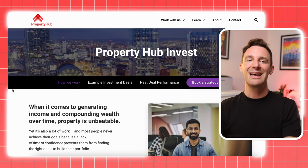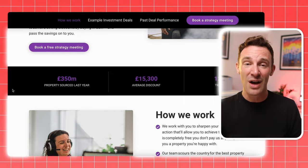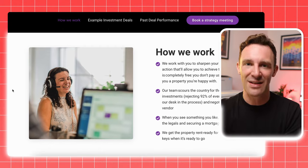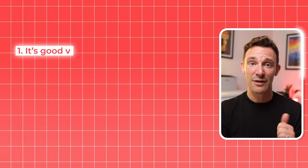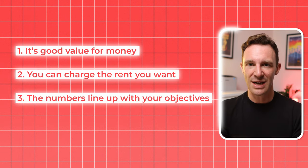If you like the sound of investing but don't have the time to analyse deals like this yourself, we can actually do it all for you — there's a link in the description to book a call if that's of interest. So imagine you find a place that passes the first three stages: it's good value for money, you can charge the rent you want, and the numbers line up with your objectives.